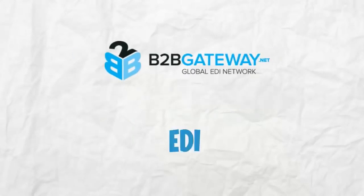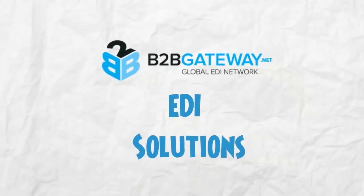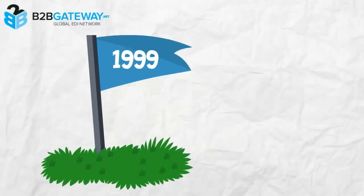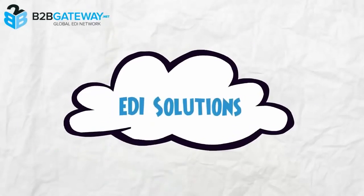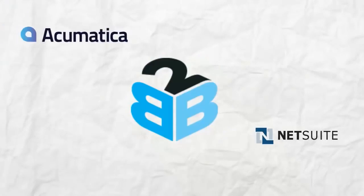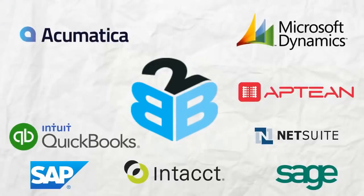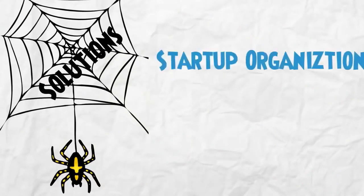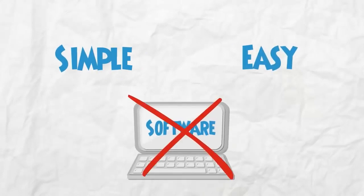Using B2B Gateway's EDI solutions, you can improve your supply chain management by reducing both stationery and postal charges, and it improves your data security and tracking capabilities. Since 1999, B2B Gateway provides cloud-based EDI solutions to companies around the globe. B2B Gateway fully integrates EDI solutions with any accounting package and also provides web-based solutions for startup organizations and businesses that have a low document flow. It's simple, it's easy, and you do not need software to run it.